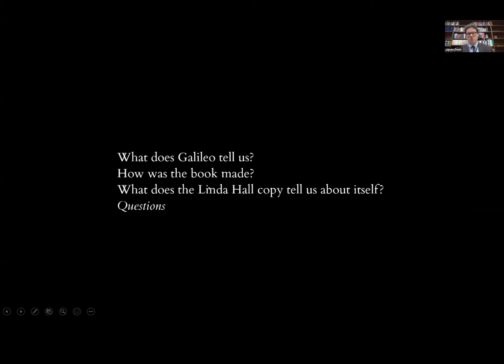Tonight we would like to address three separate questions. First, what does Galileo tell us in Sidereus Nuncius? Second, how was the book made—how was it created, printed on the press, what are the illustrative techniques? And finally, what does the Linda Hall Library copy tell us about itself, where it lived, and who it lived with after it left Galileo's hands? We'll do that in about 40 minutes and leave plenty of time for questions. Type them in the Q&A function at the top or bottom of your screen depending on your Zoom setup.